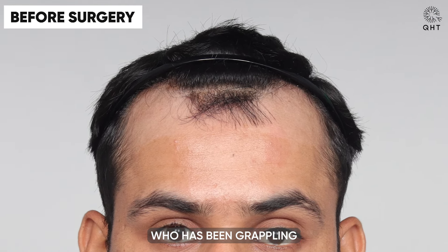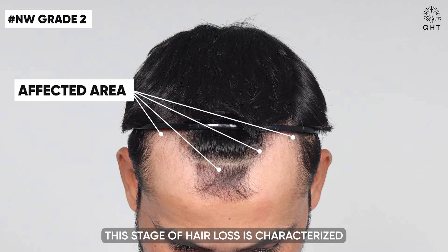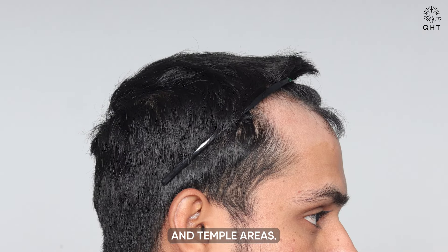Meet our patient who has been grappling with hair fall for the last two to three years, leading to Norwood grade two baldness. This stage of hair loss is characterized by a receding hairline at the front and thinning in the frontal head and temple areas.